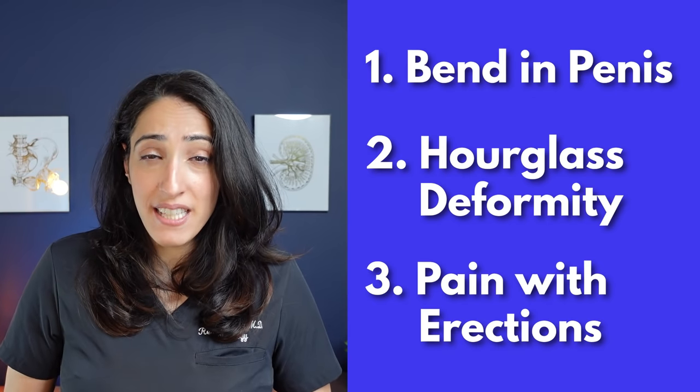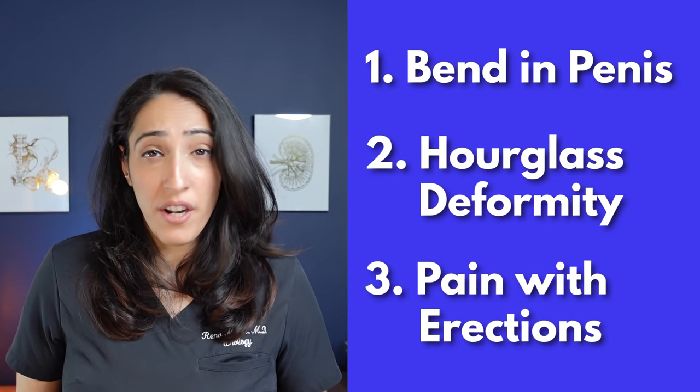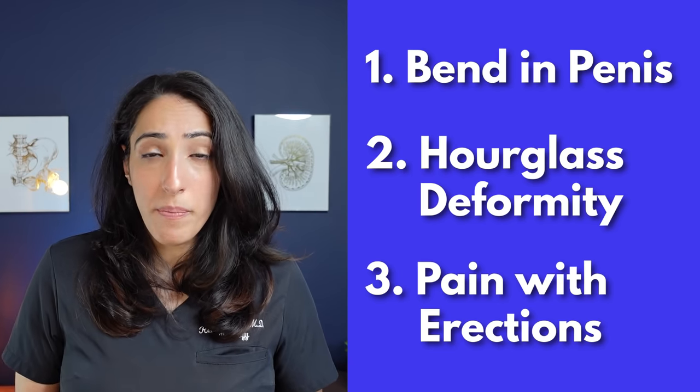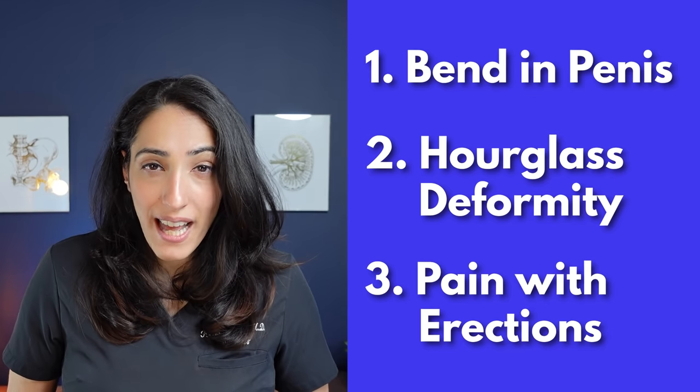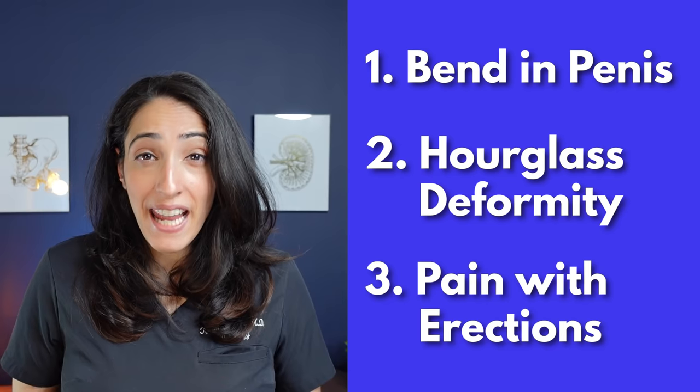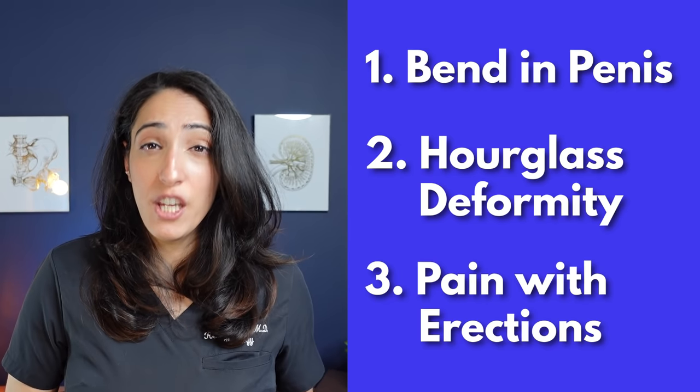What are the symptoms of Peyronie's disease? Well, you may note that you have a bend in the penis towards one side or the other, up or down, or you may notice a deformity of the penis where it looks kind of like an hourglass. In the early part of Peyronie's disease, you may also notice some pain with erections — this is during the acute phase.